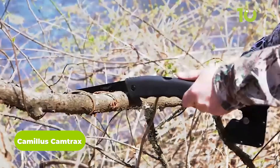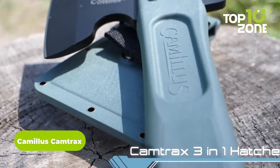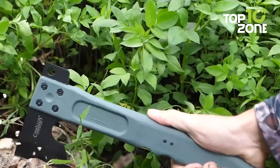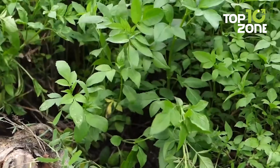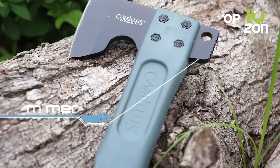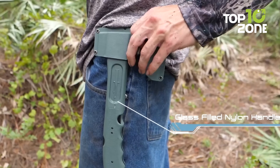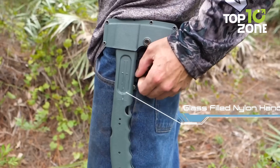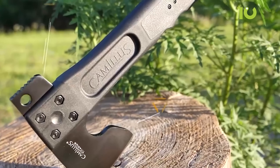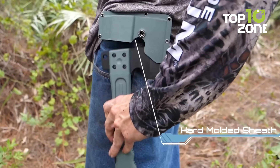Meet the Camtrax, a capable and reliable tool in the wilderness from Camelus Knives. This three-in-one survival hatchet has a sturdy and dependable axe head made out of titanium-bonded stainless steel, so it can effectively chop down anything necessary for survival without much effort. The back of the axe head can be utilized as a strong hammer when needed. Its glass-filled nylon handle is grippy enough to provide a fantastic grasp regardless of how demanding the situation is.